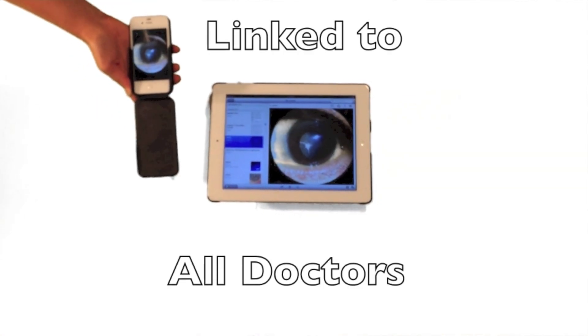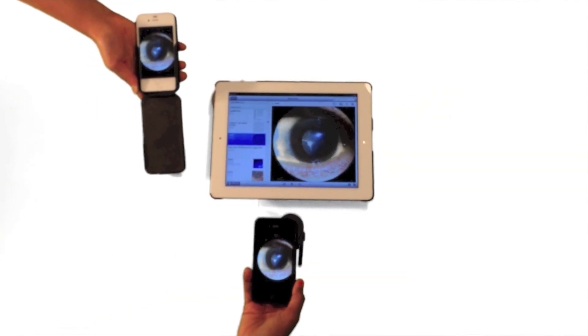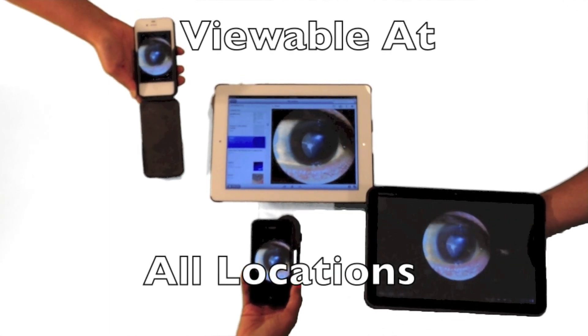Since the photos and videos are in the cloud, they are available to all doctors at any location.